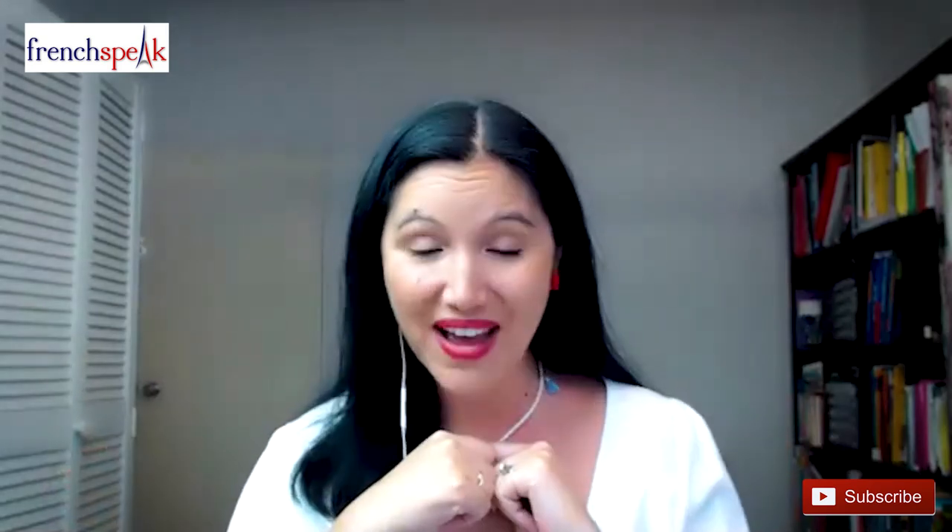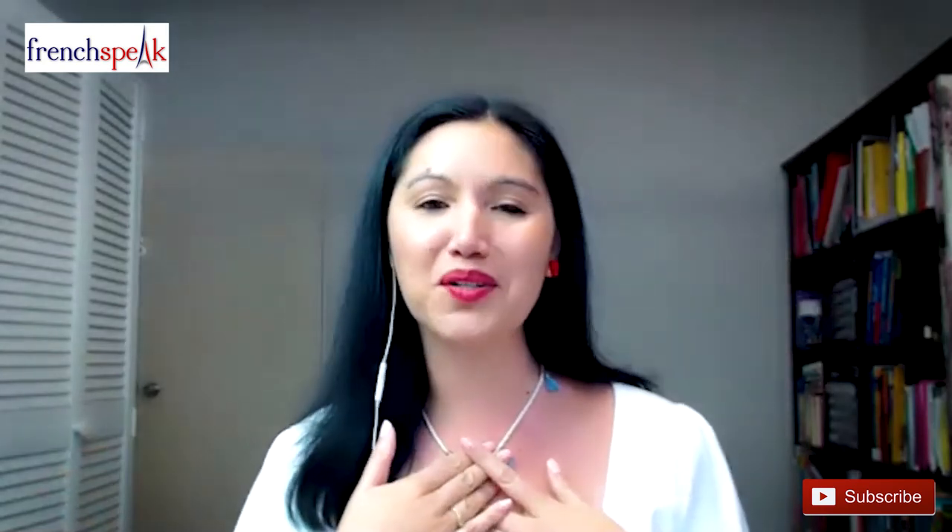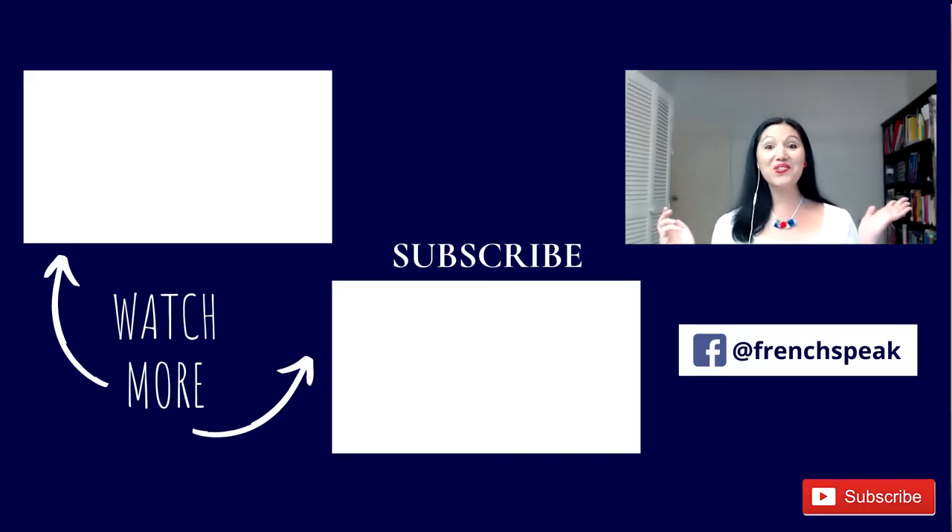Don't forget to comment below to let me know if this video was helpful and any questions you may have. I look forward to seeing your feedback and helping you further in the comments. Thank you so much for watching — merci du fond du cœur, thanks from the bottom of my heart. Make sure you check out these extra videos on the FrenchSpeak YouTube channel to get more help for your French studies. If you enjoyed this video, the best way to say j'aime cette vidéo is by giving it a thumbs up and sharing it with another French learner you know. Merci d'avance.